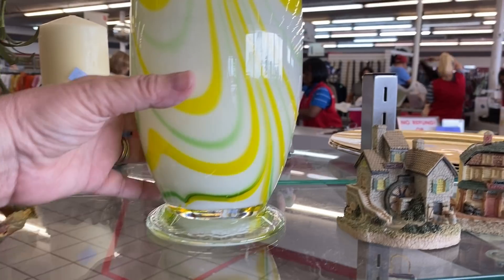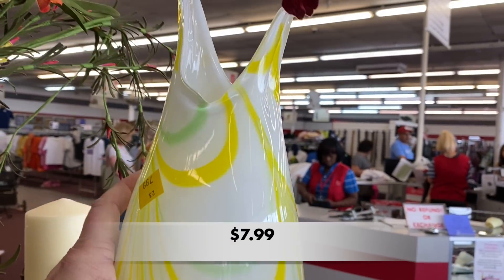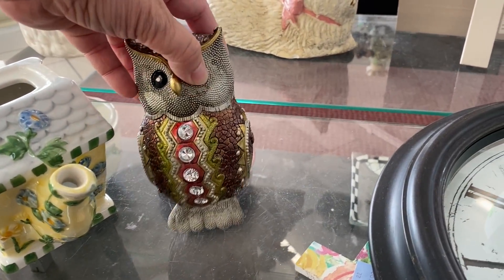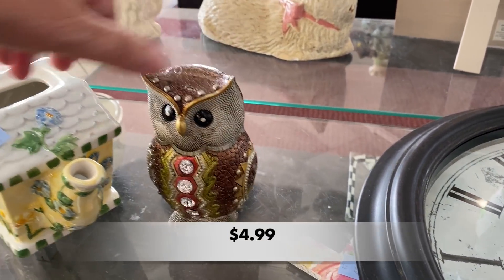I saw this beautiful art glass vase — it was quite tall and had a base at the bottom. I don't know much about art glass, especially the different shapes and styles, so I left this one behind.